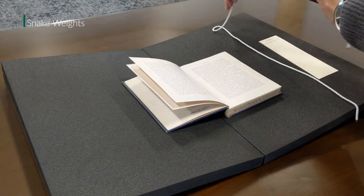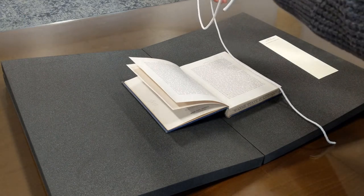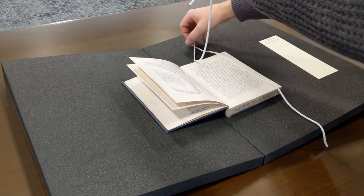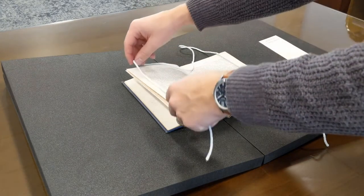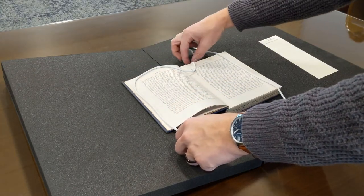Snake weights may be useful if a book's pages are too springy. Take the snake weight and lay it along the edges of the paper so that the weight does not lay on any of the text. Adjust it as you need for reading.